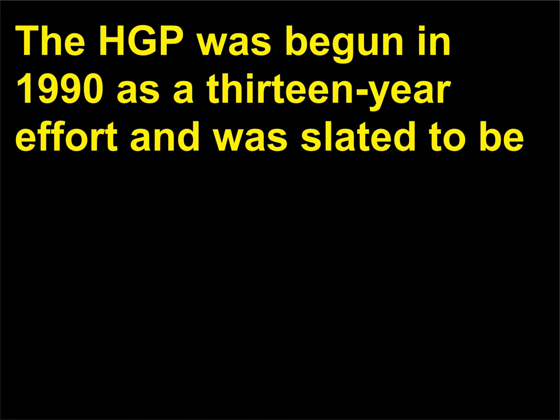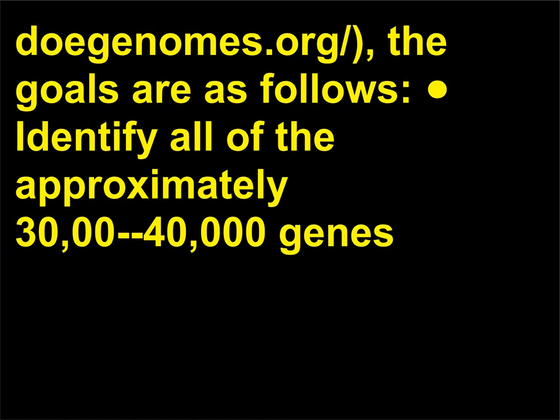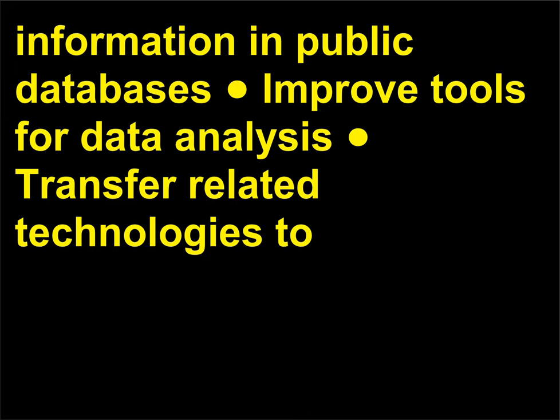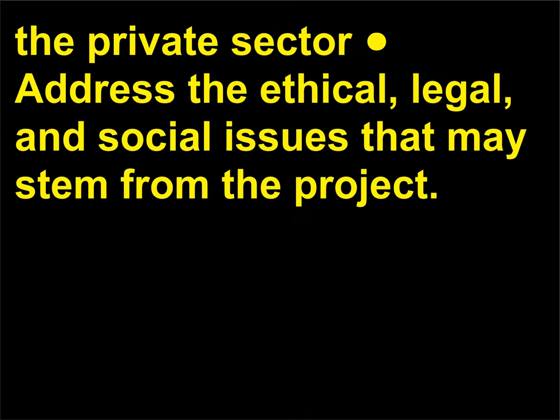What is the Human Genome Project, HGP, and what are its goals? The HGP was begun in 1990 as a 13-year effort and was slated to be completed in 2003. According to the official HGP website, the goals are as follows: identify all of the approximately 30,000–40,000 genes in human DNA; determine the sequence of the 3 billion chemical base pairs of human DNA; store this information in public databases; improve tools for data analysis; transfer related technologies to the private sector; and address the ethical, legal, and social issues that may stem from the project.